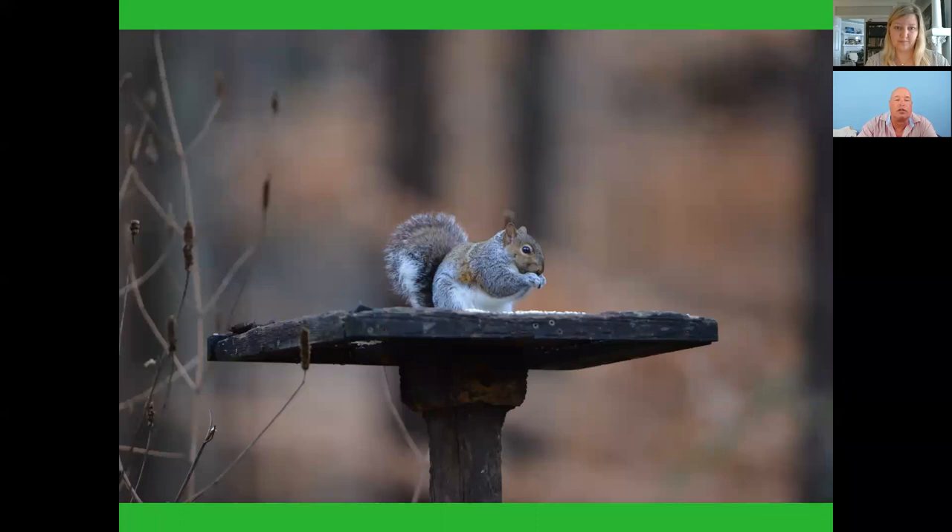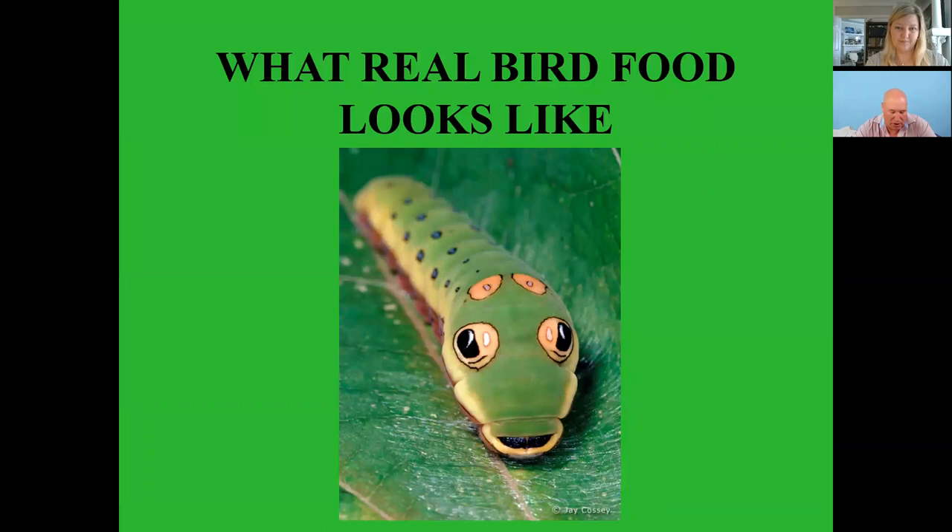Now if you want to attract birds in your yard and keep birds there all season long — bird feeders, I put them up for me, to see the birds, not so much for the birds. This is what real bird food looks like — a little swallowtail caterpillar.